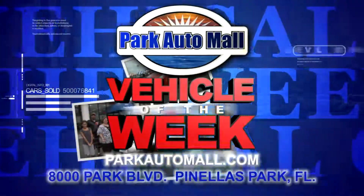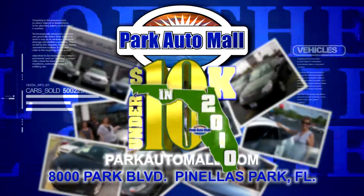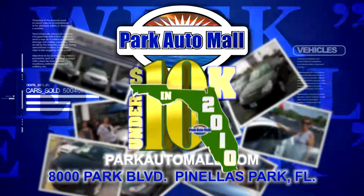Check in at parkautomall.com for more vehicles of the week and for super savings like under 10 in 2010, where your dream ride may be under 10 grand with warranty.